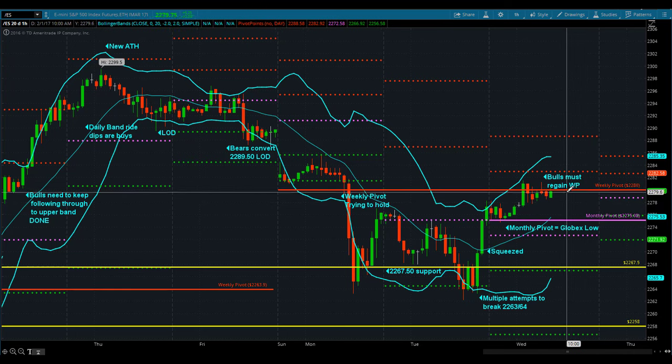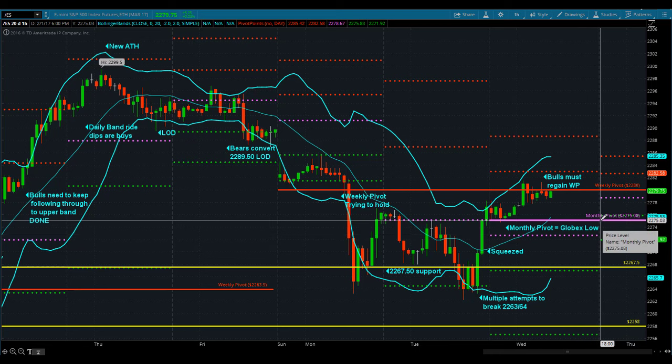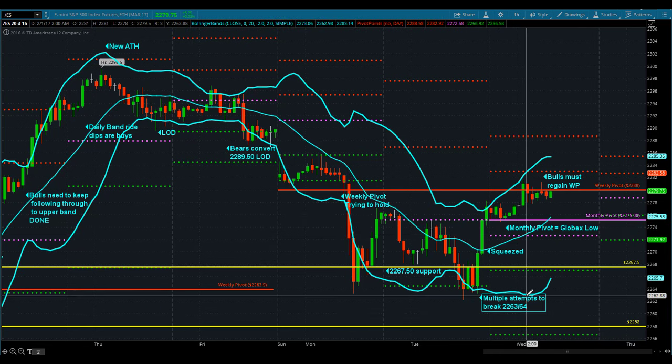If the bears can get back down, seal this band off, get back below 63-64, and close a day below the daily mid-band — don't just trade below it, but close below it — then they can start to push towards lower prices, head down into the area of the lower band on the daily chart, which really isn't all that far away. You're just talking about 22-52. The bands are starting to tighten up again on the daily.